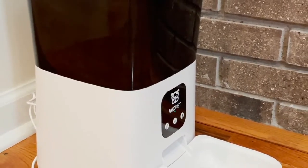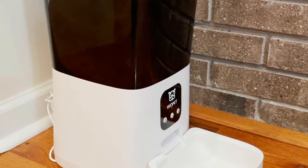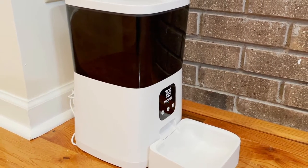This is not our first Wopit Feeder. We've been using one of their automatic feeders for over a year now. It's been working great for one of our cats who needs a little help watching his weight.